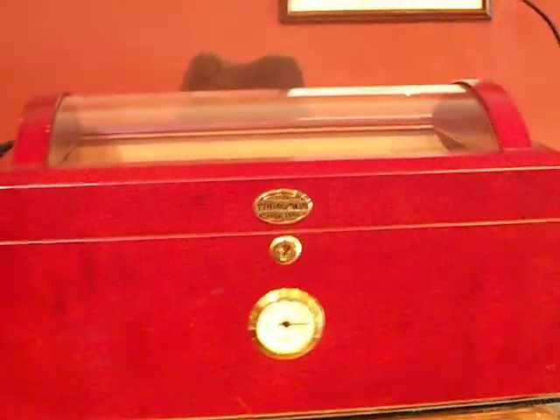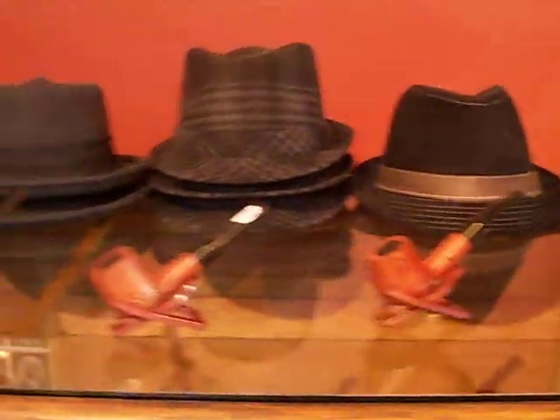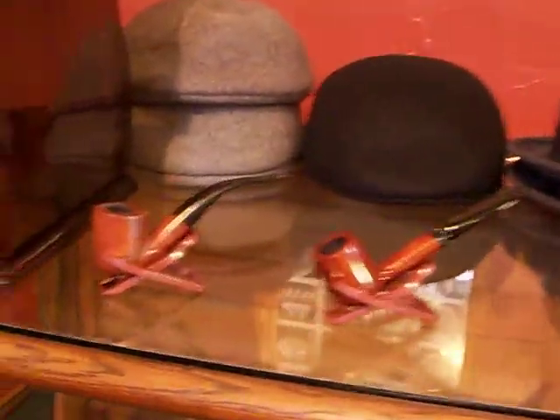And another display case. A lot of pipe specialty shop — that's what we're going to focus on. But you can see hats in the background there. Got a couple of humidors, got this Trinidad 100th Anniversary.